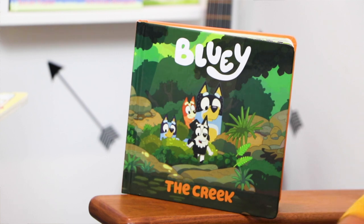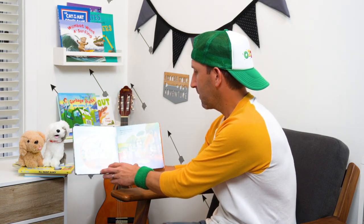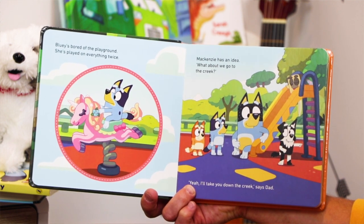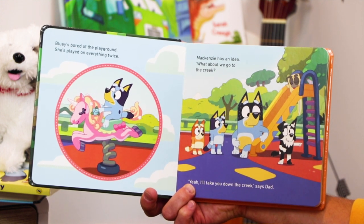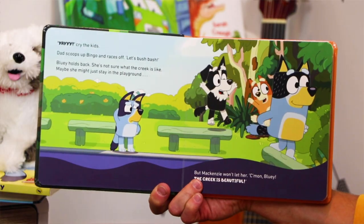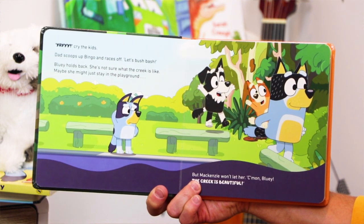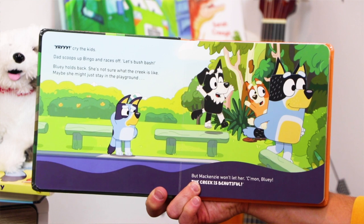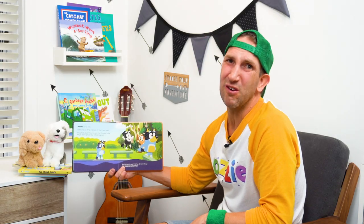This one is called The Creek. Bluey's bored of the playground - she's played on everything twice. Mackenzie has an idea: 'What about we go to the creek?' 'Yeah, I'll take you down to the creek,' says Dad. Yay, cry the kids. Dad scoops up Bingo and races off. 'Let's bush bash.' Bluey holds back - she's not sure what the creek is like. Maybe she might just stay in the playground. I think she's feeling a bit nervous, isn't she?